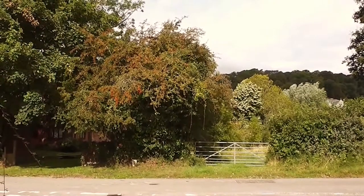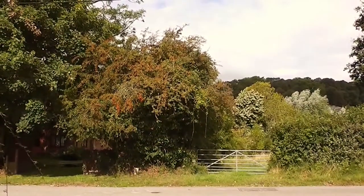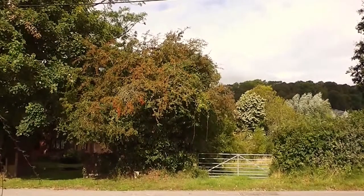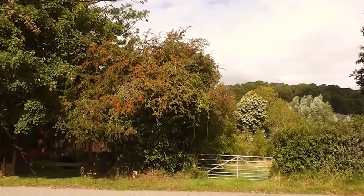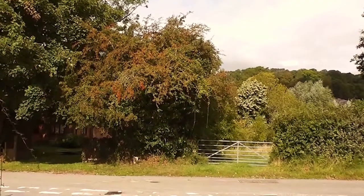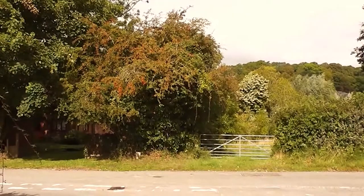Hi, it's John. It's the 12th of August 2014. I'm just down in Buckland Newton and I just noticed this hawthorn bush with red berries on. That's early, isn't it? It's lovely. It's just caught in the sun.